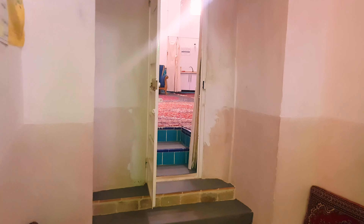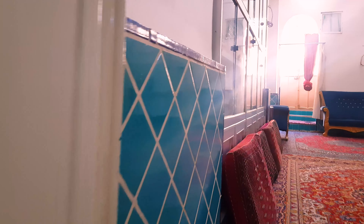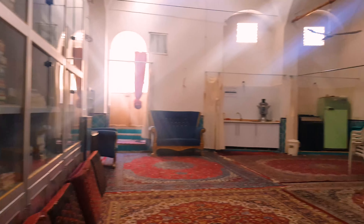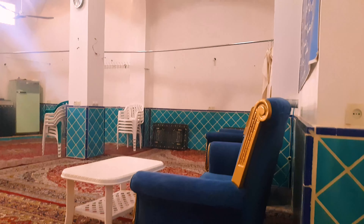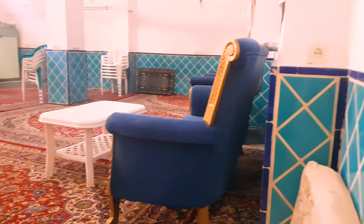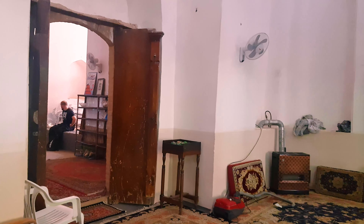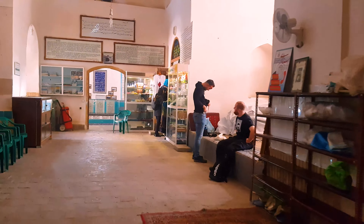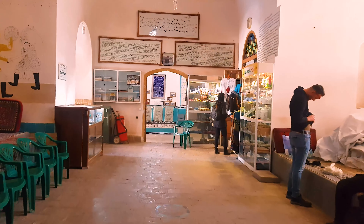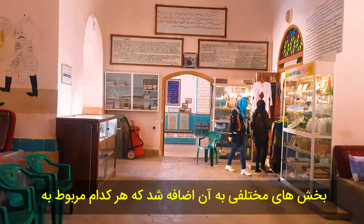Well, let's go inside and visit it together. This mausoleum, like many historical buildings of Kashan, has an Iranian-Islamic architecture, as you can see.